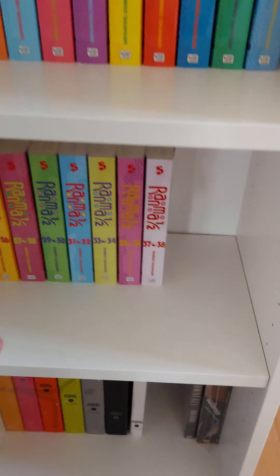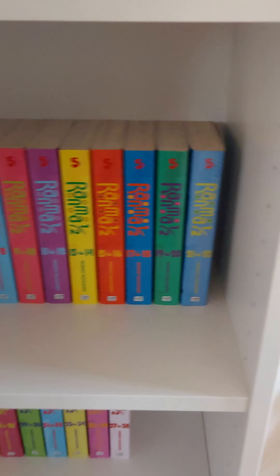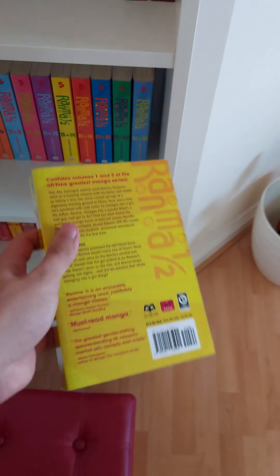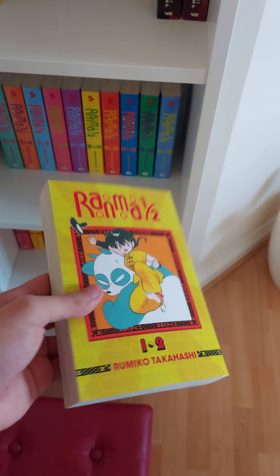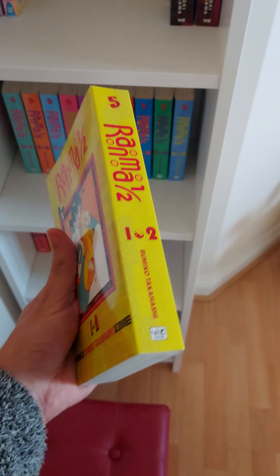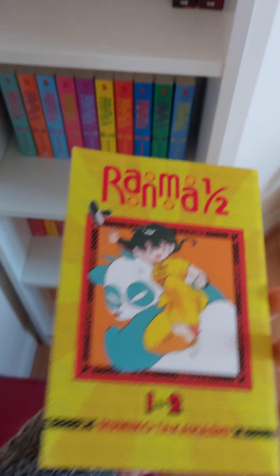Moving up, we have the complete Ranma set — the entire Ranma set. I literally picked it up the other week. I'll say to you guys, if you're on eBay, definitely check charity shops — they'll all have their own eBay accounts, at least in the UK and the US. Not sure about Europe.